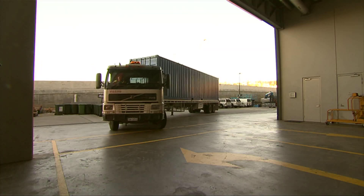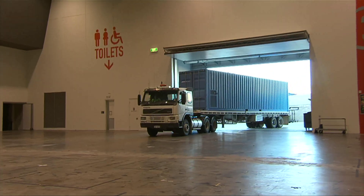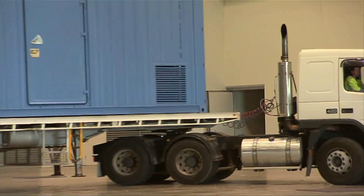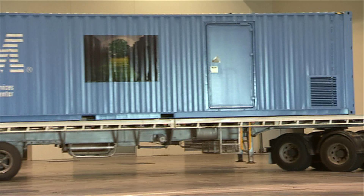In September 2010, an IBM Portable Modular Data Centre hit Australian shores, shipped from Spain. This is the first time IBM has been able to showcase the technology in Australia publicly.